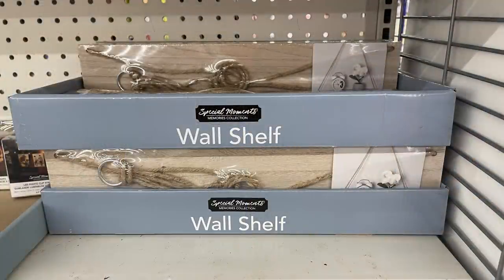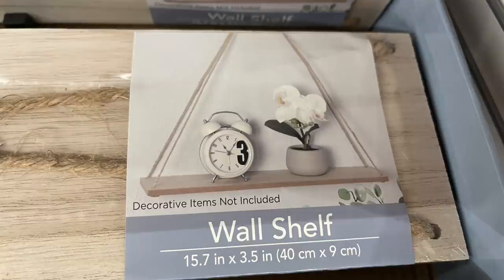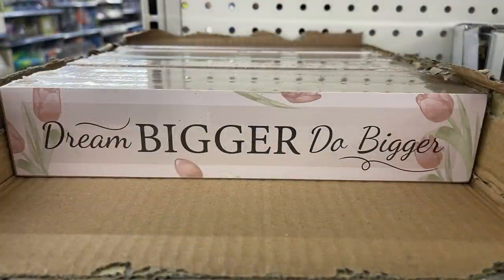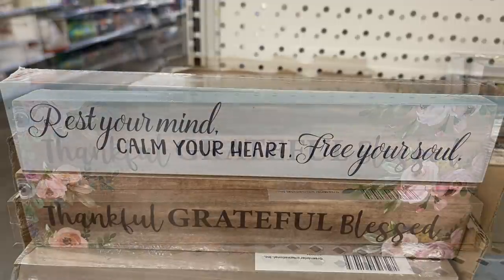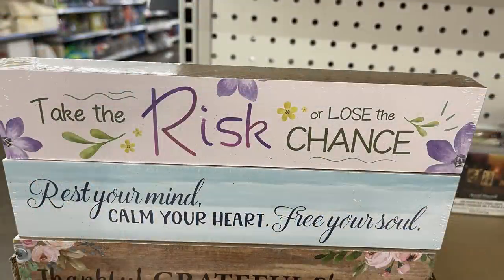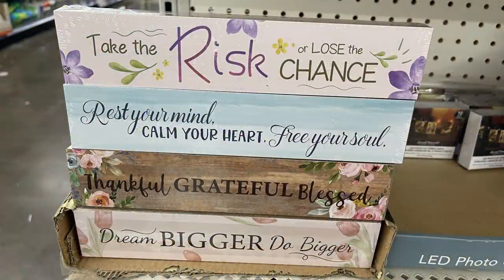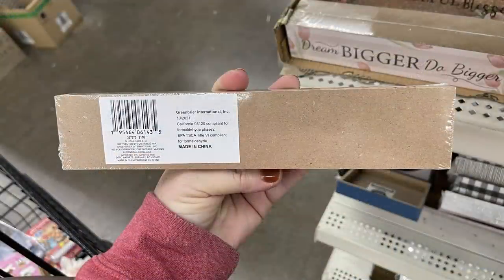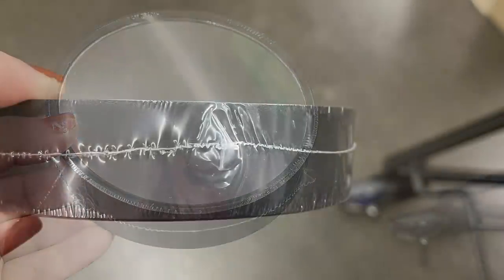Small wood panels with pictures painted with black borders and hangers on the back. Wall shelves you can DIY — 15 inches long. Tabletop decor signs that say 'Dream Bigger Do Better,' 'Thankful Grateful Blessed,' 'Rest Your Mind Calm Your Heart Free Your Soul,' and 'Take Risk or Lose the Chance' — about a foot long and an inch thick.